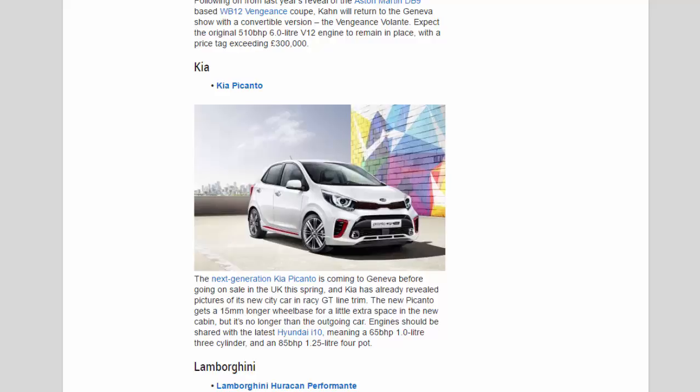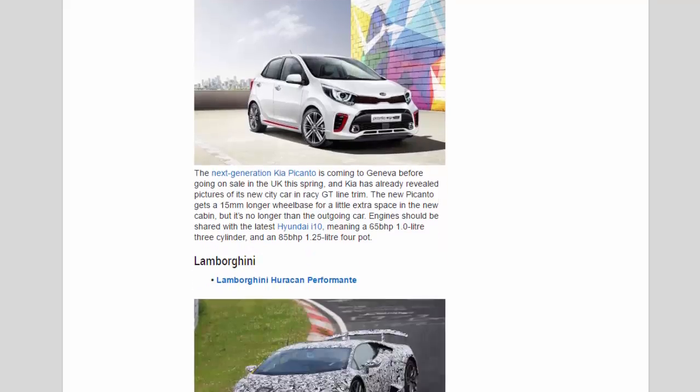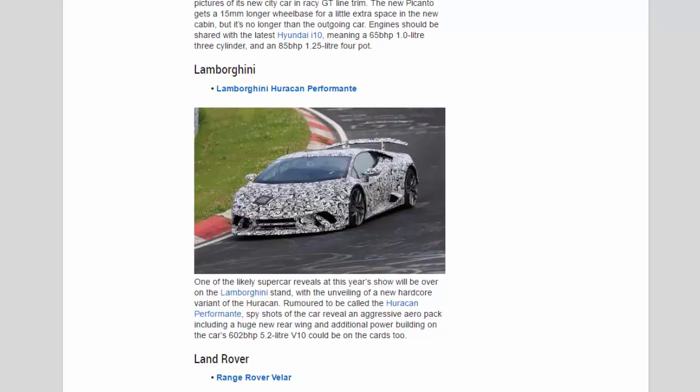Lamborghini: One of the likely supercar reveals at this year's show will be over on the Lamborghini stand, with the unveiling of a new hardcore variant of the Huracán. Rumoured to be called the Huracán Performante, spy shots reveal an aggressive aero pack including a huge new rear wing, and additional power building on the car's 602 bhp 5.2-litre V10 could be on the cards too.